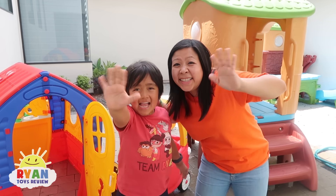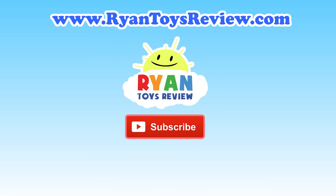Bye! Please click on one of these videos for Ryan's Toy Review and more fun! Bye!